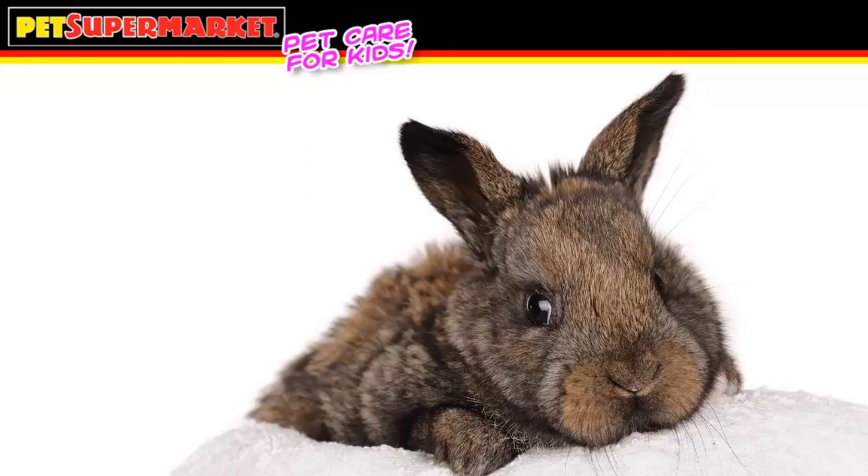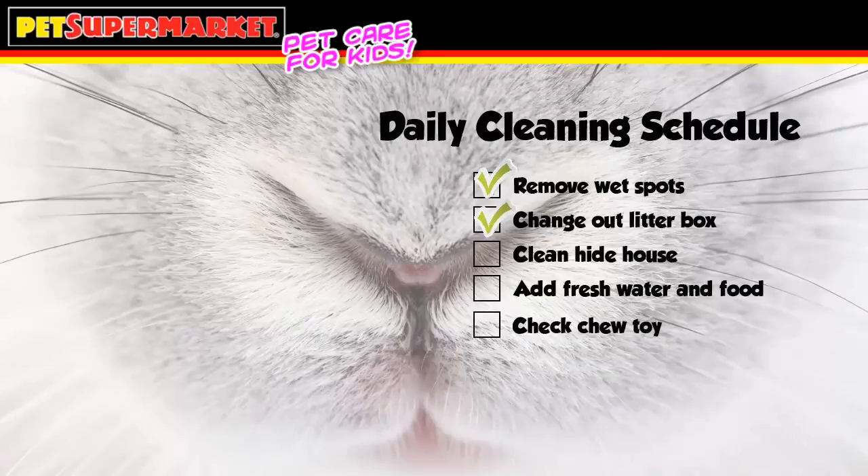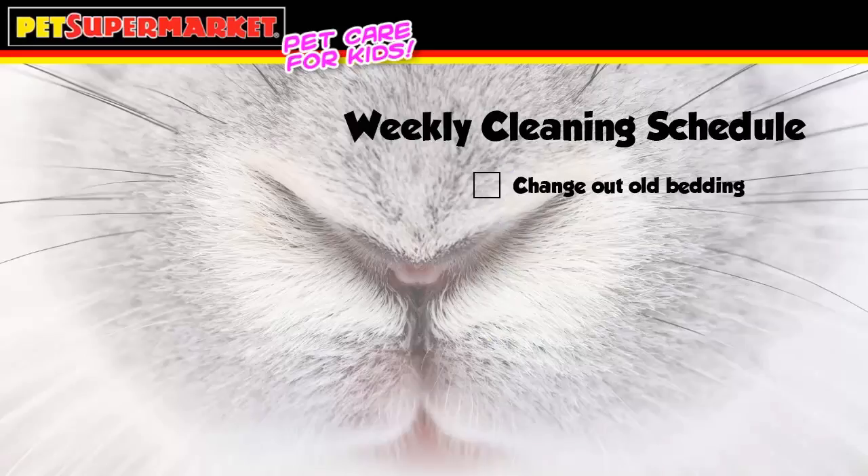Checking your rabbit's home daily for cleanliness is the easiest way to keep the area from becoming unhealthy. Each day, remove any wet spots from the bedding, change out the litter box, and clean the hide house with pet cleaner. Add fresh water to the bottle, new food to the dish, and make sure that your rabbit still has access to a chew toy. Each week, change out the old bedding. This daily routine will help keep your rabbit happy and healthy.